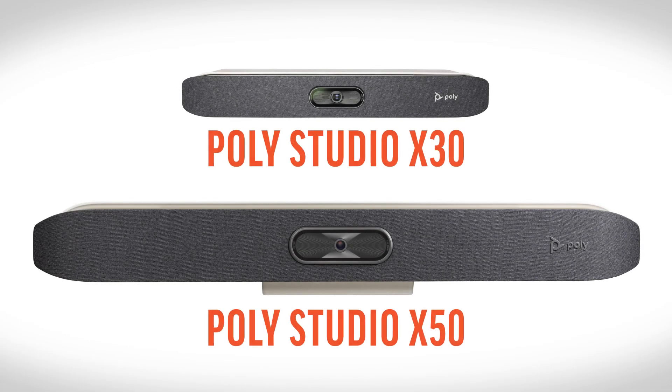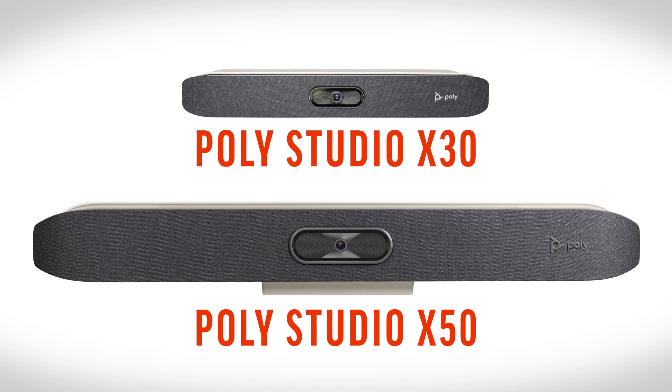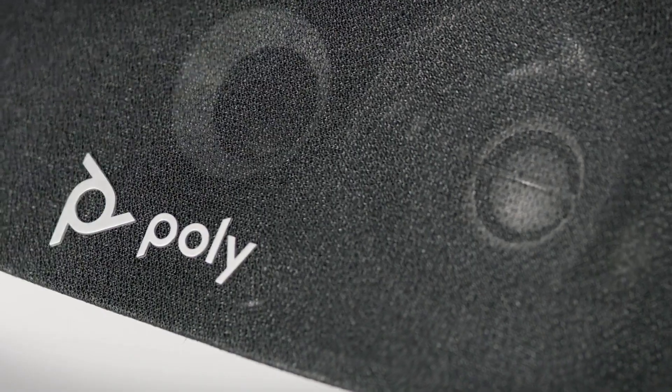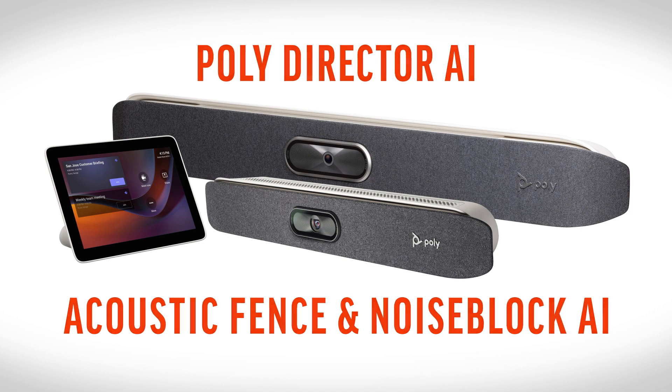Since launch, the PolyStudio X30 and X50 have taken Microsoft meetings to the next level. With a sleek design, 4K video, enhanced PolyDirector AI and NoiseBlock AI technologies, they're a game-changer in the industry.